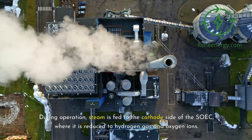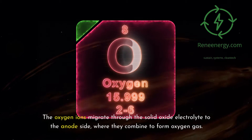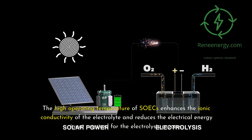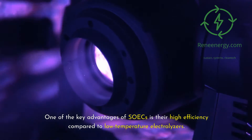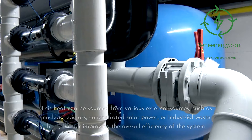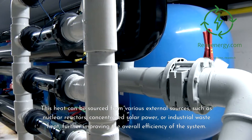During operation, steam is fed to the cathode side of the SOIC, where it is reduced to hydrogen gas and oxygen ions. The oxygen ions migrate through the solid oxide electrolyte to the anode side, where they combine to form oxygen gas. The high operating temperature enhances the ionic conductivity of the electrolyte and reduces the electrical energy input required. This heat can be sourced from external sources such as nuclear reactors, concentrated solar power, or industrial waste heat, further improving overall system efficiency.